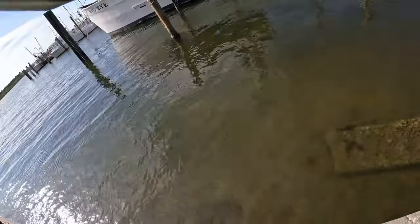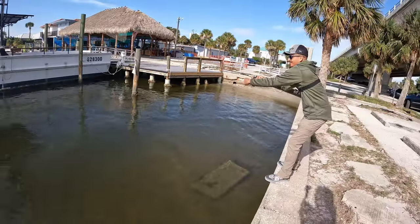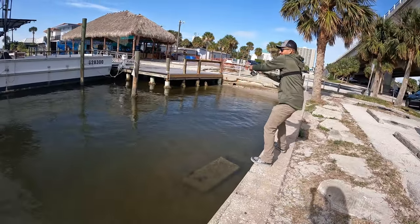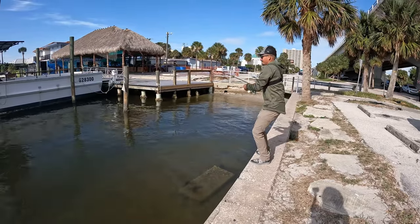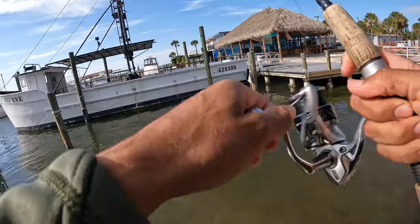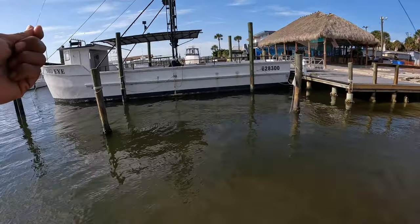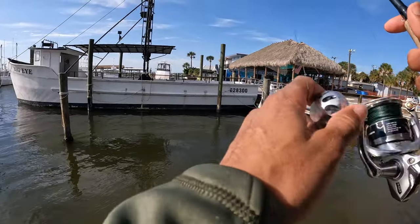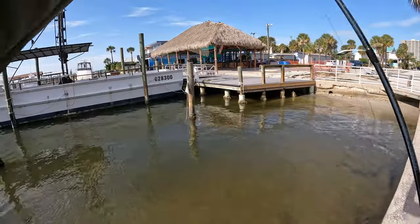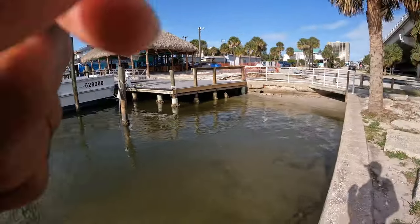I don't know what this is — oh there we go. He's got me around the thing, it's probably going to break me off. He broke me off — dang it. It's probably a snook or something. He wrapped me around the piling because I lost my whole leader. As soon as it hit the water he got me. Time to retie and see if we can find something else.